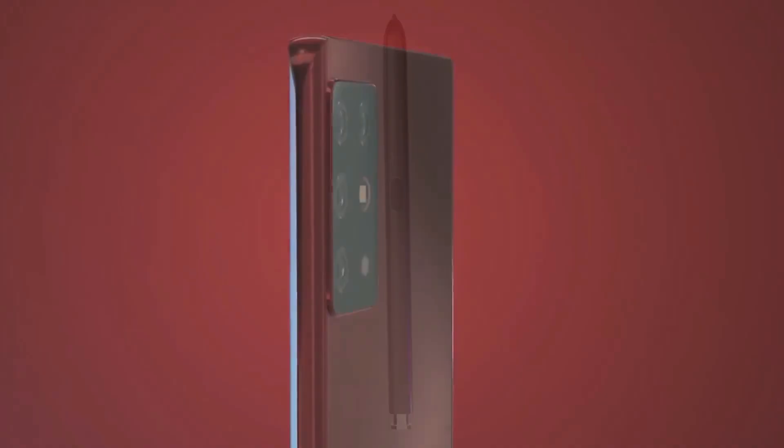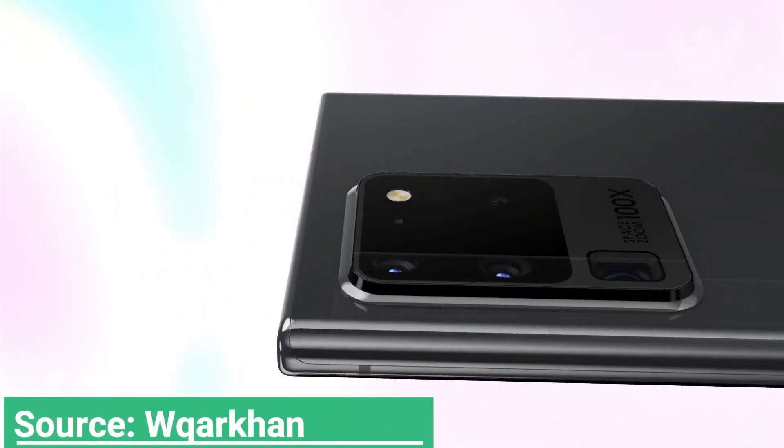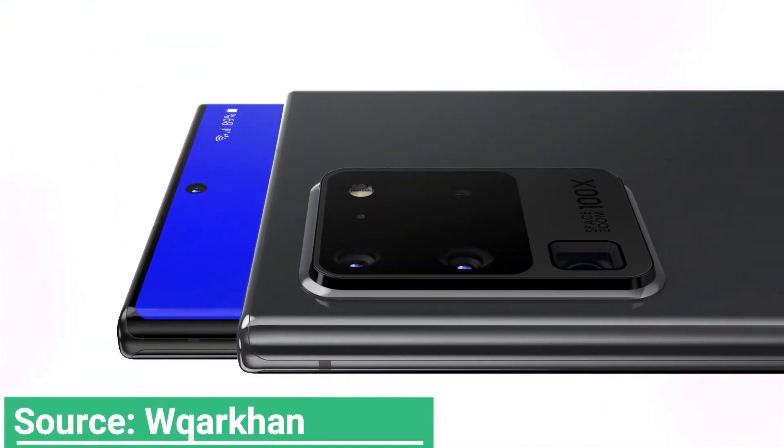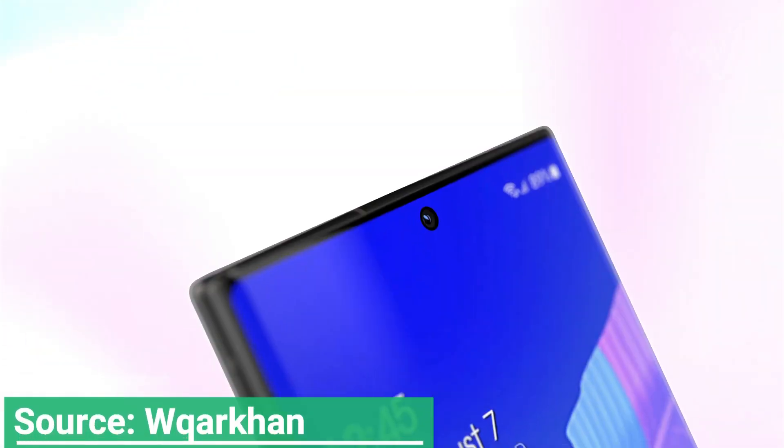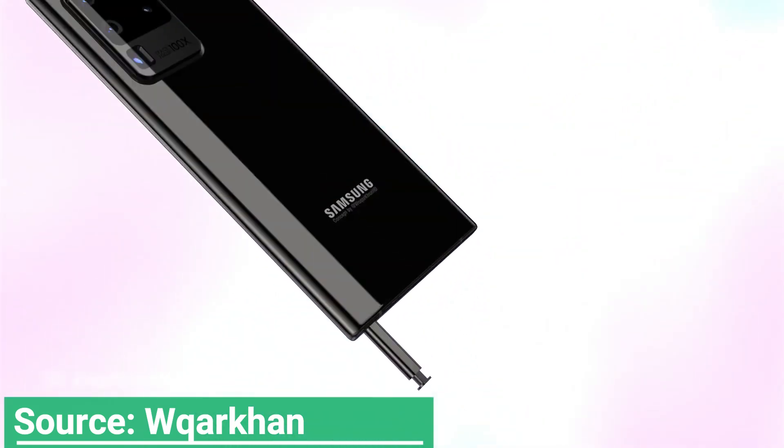Traditionally, the Galaxy Note series includes new features that couldn't be added to the Galaxy S series because of time or pricing constraints. This year's Galaxy Note 20 could sport an in-display selfie camera that would allow Samsung to reduce the phone's bezel size some more.